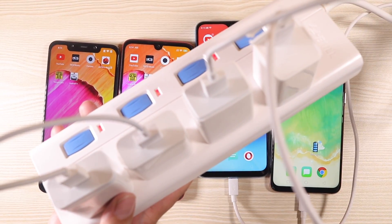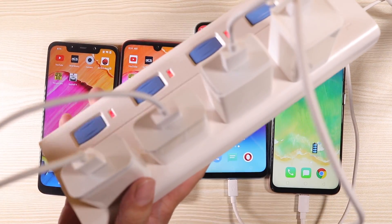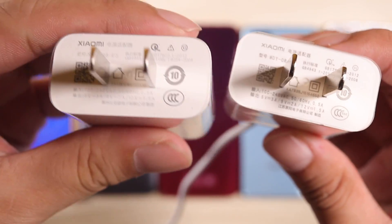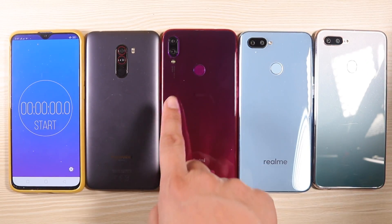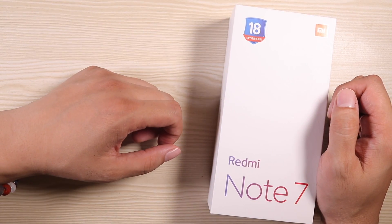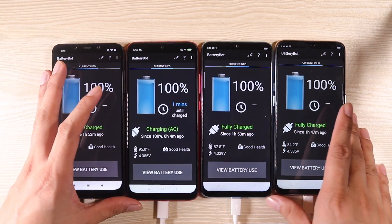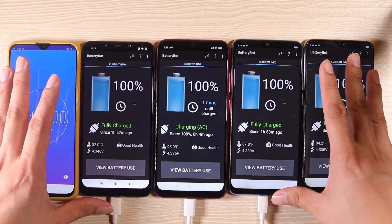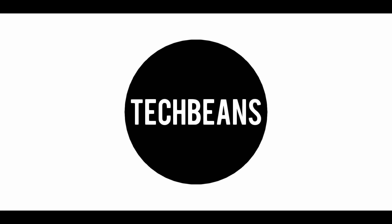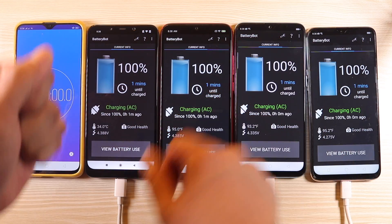This is going to be quite the matchup, so sit back, relax, and enjoy the battery test. By the way, my channel is focusing heavily into bang-for-the-buck smartphones just like this, and even do comparisons. So if you're into that, just subscribe and hit the bell icon so that you don't miss any of my great content. And without further ado, let the test begin.